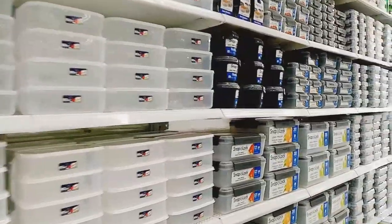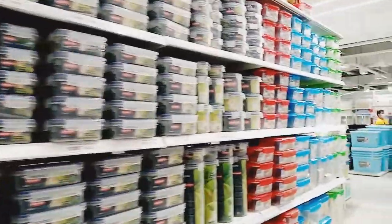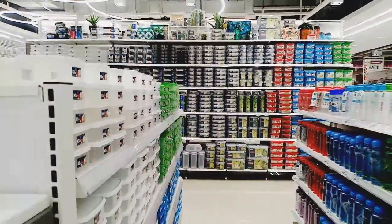Don't forget to use your Metro rewards card to avail Metro's exclusive deals.